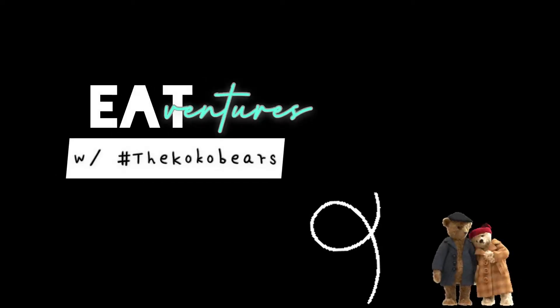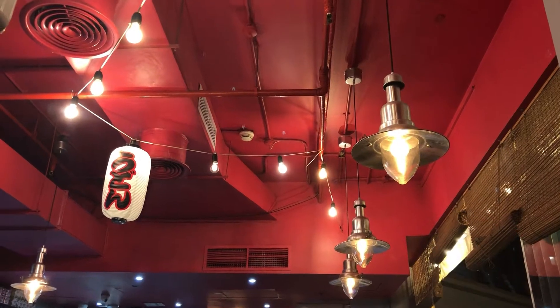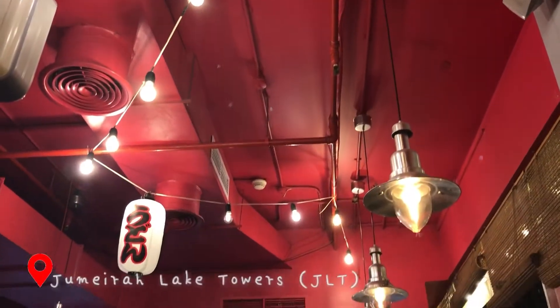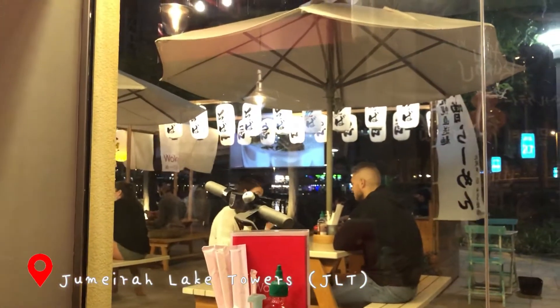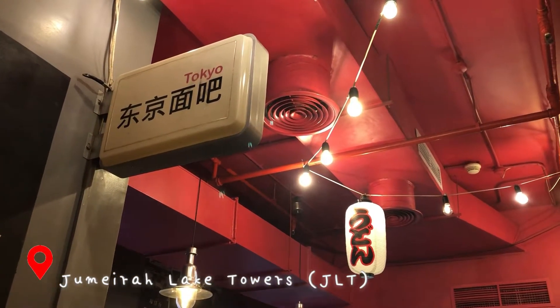What's up, creatives? Welcome to the Eat Adventures with the Cuckoo Bears. We are at the heart of JLT, or Jumeirah Lake Towers, and what you're looking at now is the restaurant called Wokyo.